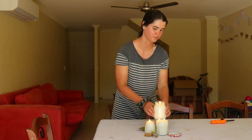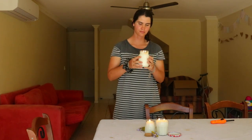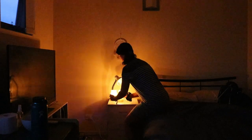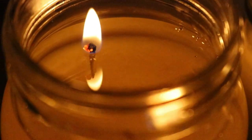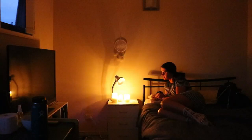Do not trim the wick any shorter than half an inch, because it will make a smaller flame which may cause the candle to tunnel. During the first burn, keep your candle lit for at least two and a half hours, or until the entire surface has melted. And that's how you make coconut wax candles at home — let me know if you try making these yourself and what you think!